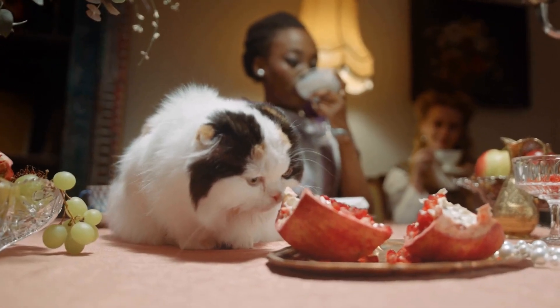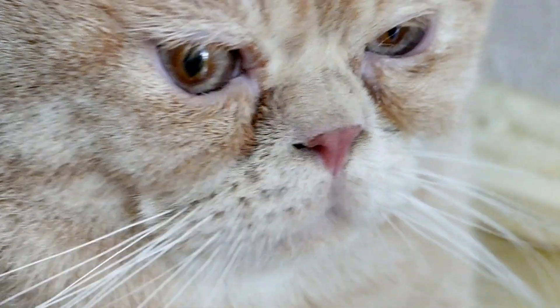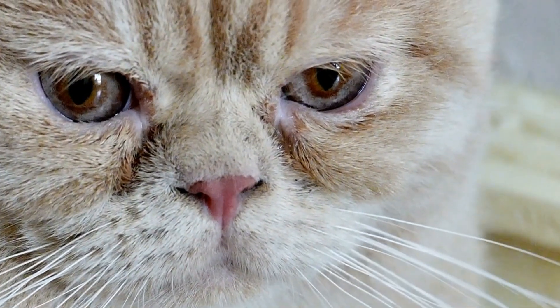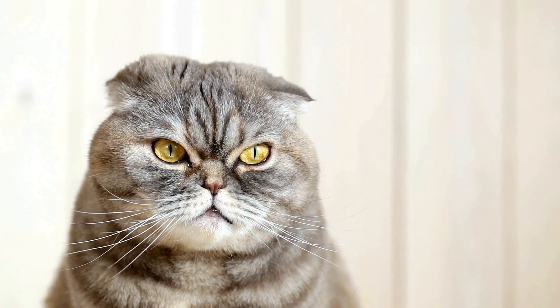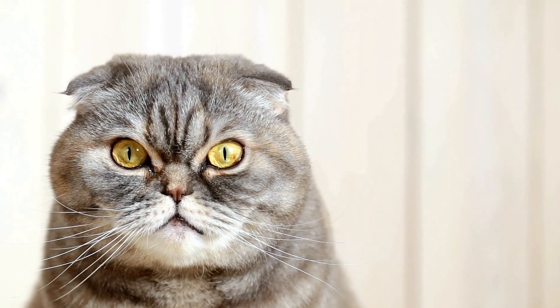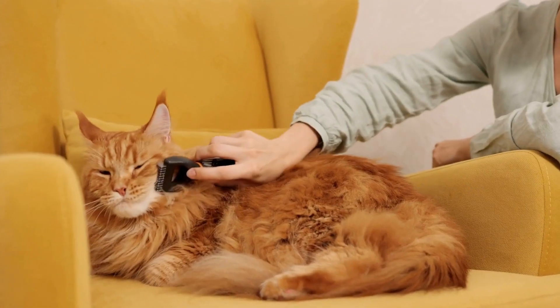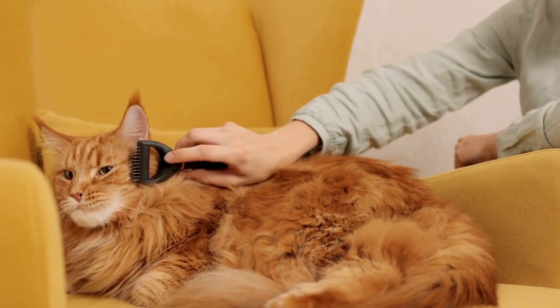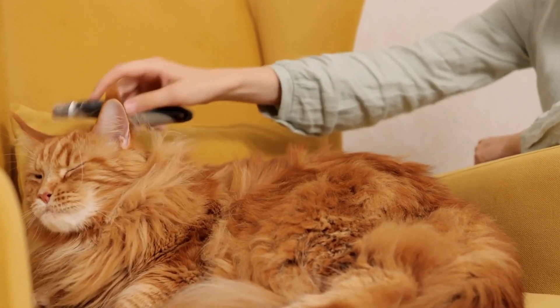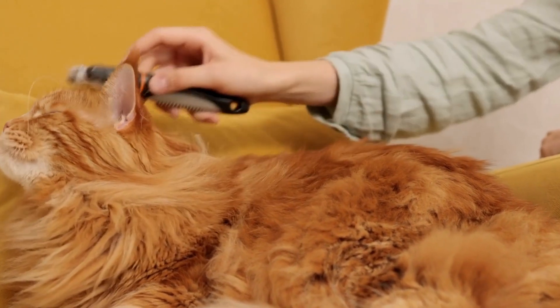Although heartworm is more common in dogs, cats can also be affected by this deadly parasite. Heartworms are transmitted through mosquito bites and can cause severe damage to the lungs, heart, and blood vessels. Unfortunately, the symptoms of heartworm infection in cats are often subtle and can include coughing, difficulty breathing, vomiting, and weight loss.